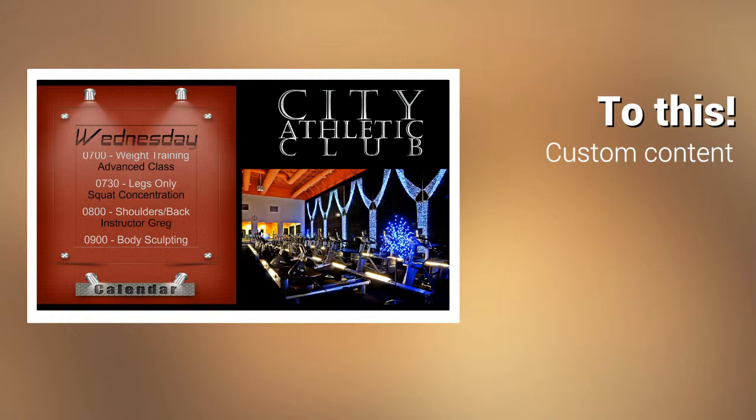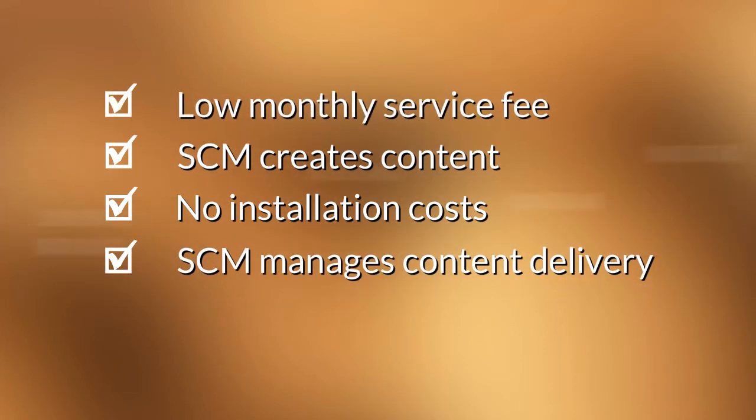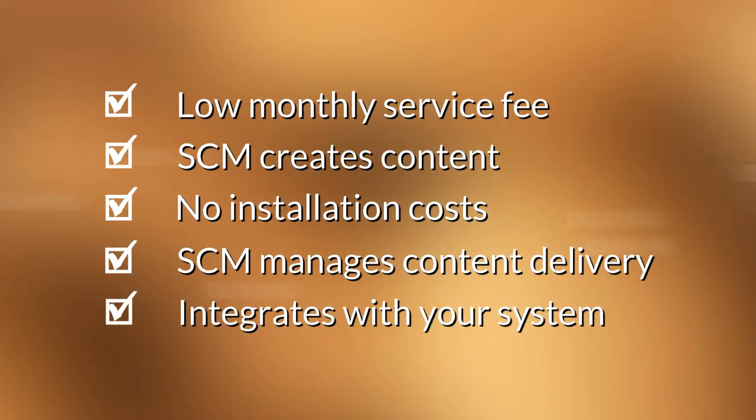Screen Content Management can provide a solution for you that has no installation cost, includes content creation, content delivery, a low monthly service fee, and can integrate into your existing system. You can have cutting edge signage technology without the hassle or learning curve. Ready to learn more?